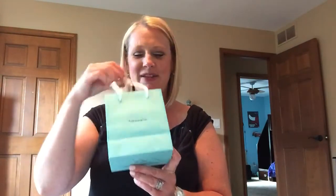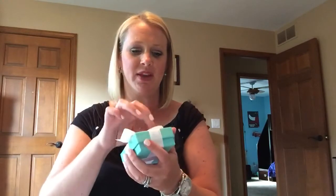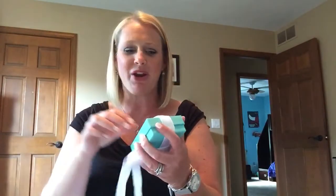Of course everybody loves the little blue box, so I picked myself up something from Tiffany's. I love it — it's just wrapped beautifully with the white ribbon. Sometimes I don't even want to unwrap this stuff, I wish I could just leave it in there.